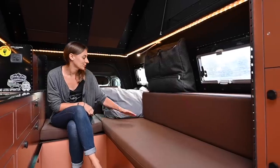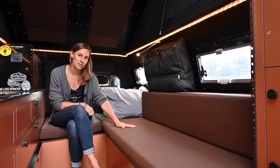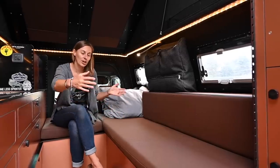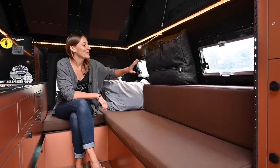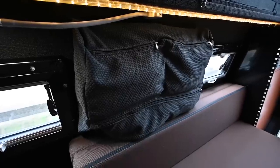Over here under this seat is where all the electrical stuff sits up front. There's storage, and then the water heater sits under here. In the back, we just have a giant space for random stuff — we're not sure what to do with it, so much space. Up here, we just have soft storage, so things like blankets and jackets live up here.